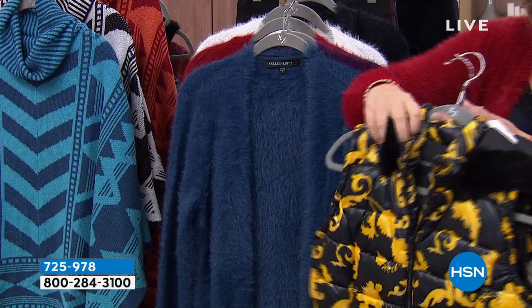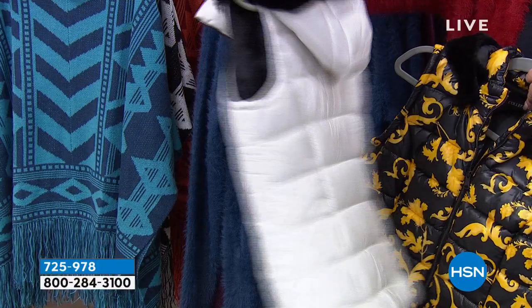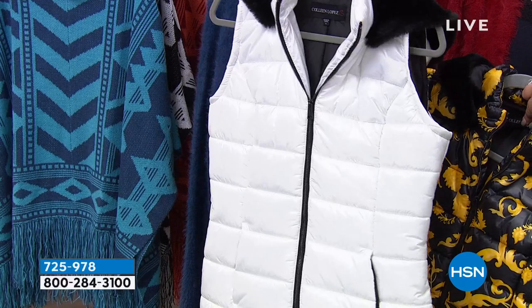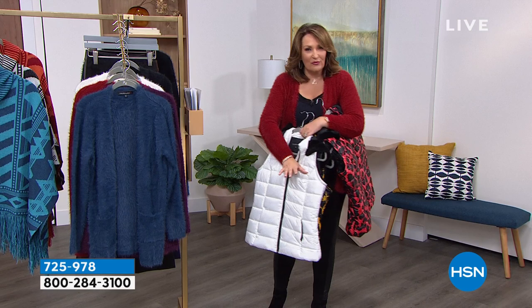It is the prettiest, cutest jacket — and the hood is removable. So you have this darling red leopard, here is the Baroque — very Dolce — and then here's the white. It's washable. The hood snaps off, it zips down the front, and has pockets. Really special offer on this for your eyes only. Expect every one of these to sell out. If you love a beautiful vest, you don't want to miss this.